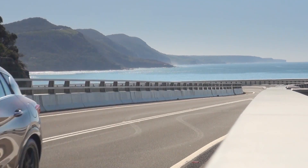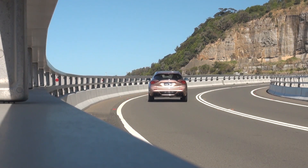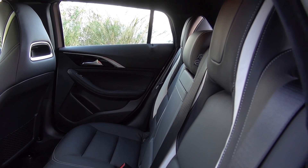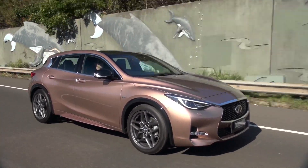The Q30 feels like a proper little luxury car, despite its small size. The seats are placed higher in the car, making it easy to hop in and out, and it's very quiet and composed on the road.